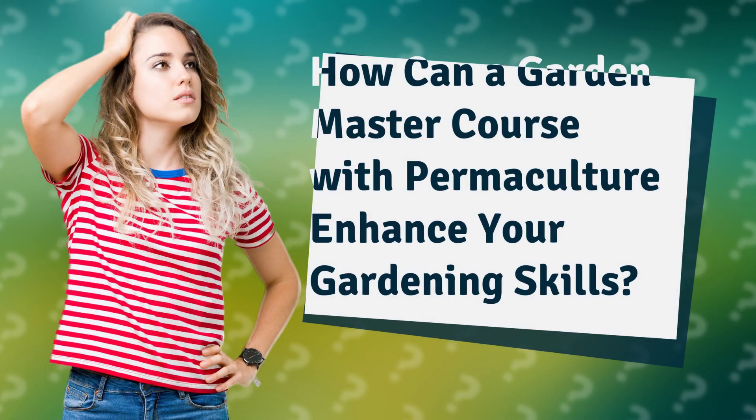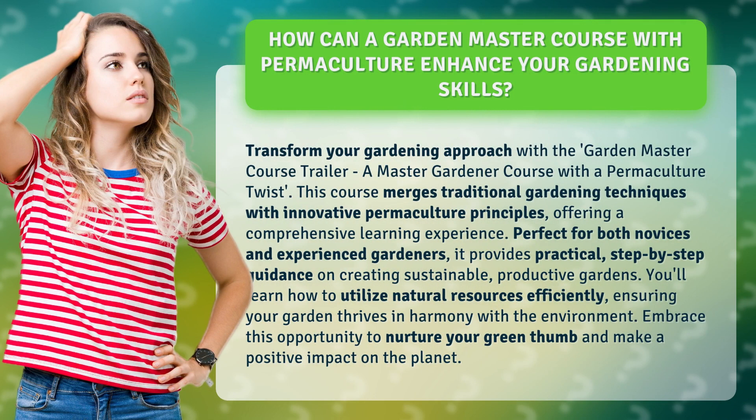How can a Garden Master Course with Permaculture enhance your gardening skills? Transform your gardening approach with the Garden Master Course, a master gardener course with a permaculture twist. This course merges traditional gardening techniques with innovative permaculture principles, offering a comprehensive learning experience.